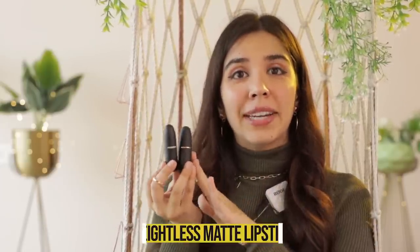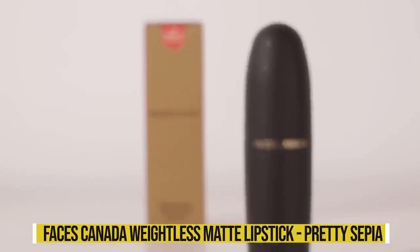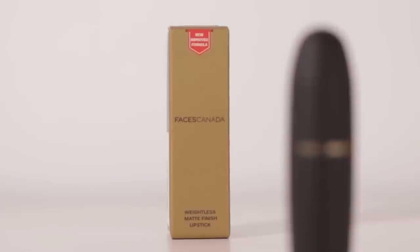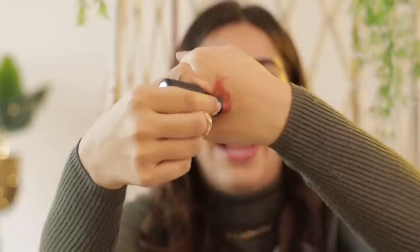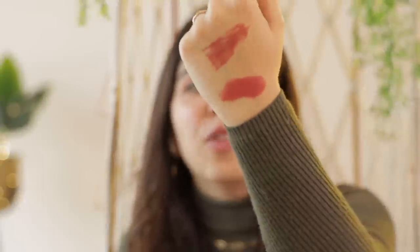The very first thing is the Faces Canada Weightless Matte Lipstick. I've heard a lot of people rave about it for the formulation and affordability, but I had to try it out for myself. The two shades I chose were Pretty Sepia 08 and Buff Nude in 05. Buff Nude is a little pinky nude — it has a pink undertone. Pretty Sepia has a proper brown undertone.